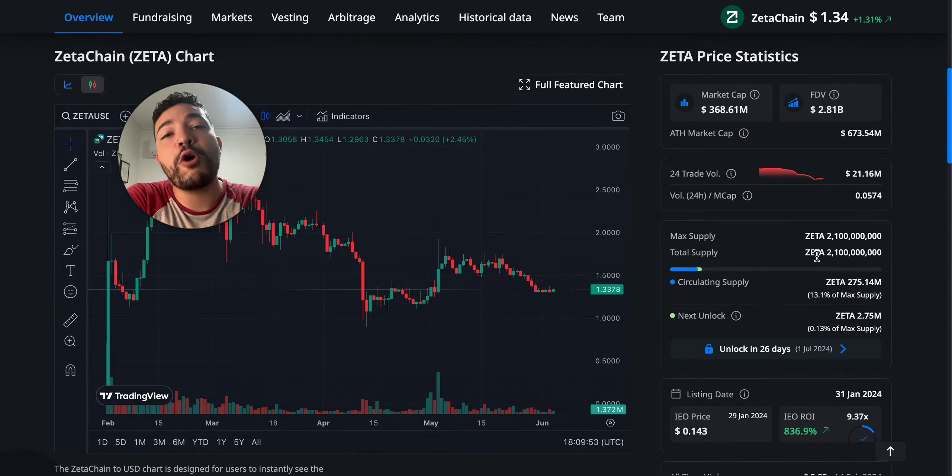If you're planning to invest in a project for the long term, this is probably the best tip I can give you. It is kind of boring because it is just looking at the circulating supply and understanding the vesting period and how it can affect how much money you can make from your investment. But trust me, once you understand it, you will not be able to invest without looking at the circulating supply.